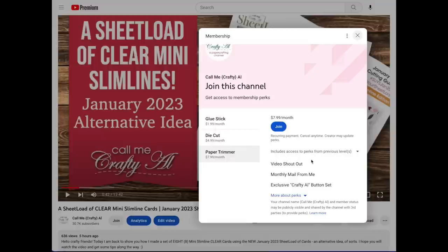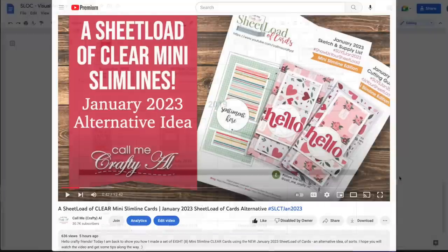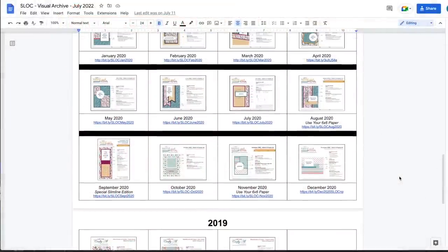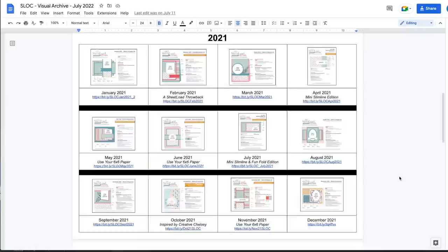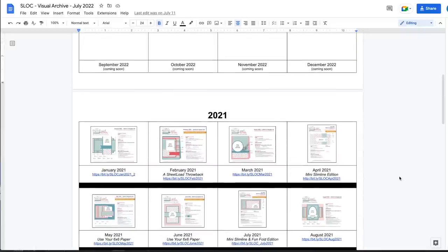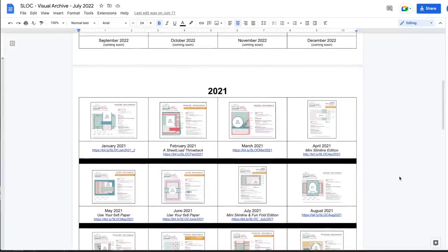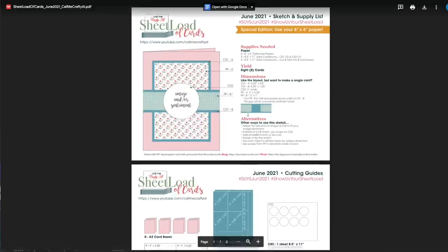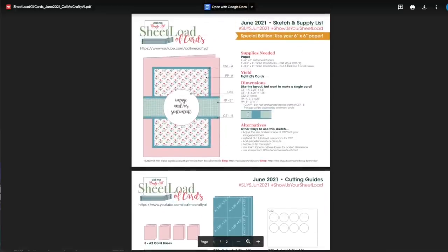Probably the most favorite perk, which does start at the $1.99 level, is the sheetload visual archive. You can see it up on screen now — it is thumbnails of each month's sheetload with a direct link to download it. So if you're looking for past issues, you don't have to go back and watch all of the videos to find the links and passwords; you have this one-stop shop as long as you are a member.